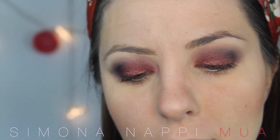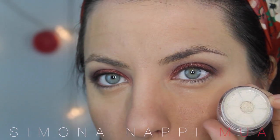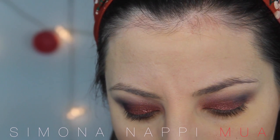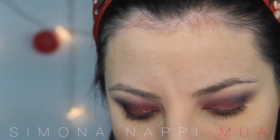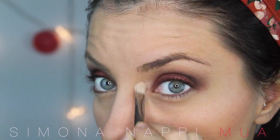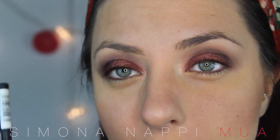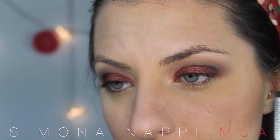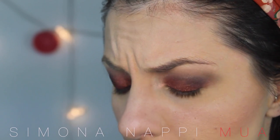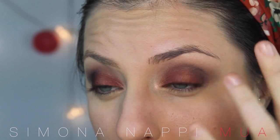Come punto luce vado ad applicare il pigmento Prism di Makeup Geek, acquistato da Beauty Bay un po' di tempo fa. È bianco, ma quando lo applico è olografico — ha riflessi rosa arancio. Adesso come contrasto vado ad applicare una matita che è la 04 di Wicon, un verde che tecnicamente sui miei occhi non sta molto bene, però va a contrastare l'arancio.